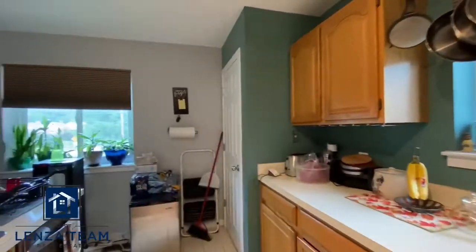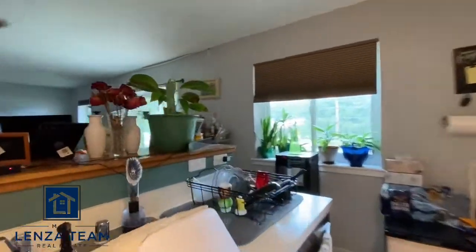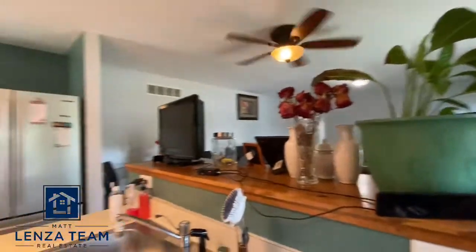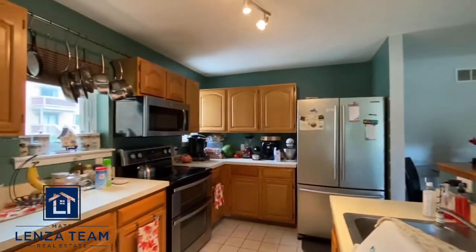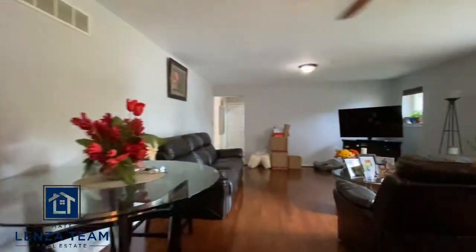Kitchen wraps around — pantry there. There's the sink, and I'll go all the way around just so you can see how big this kitchen area is.